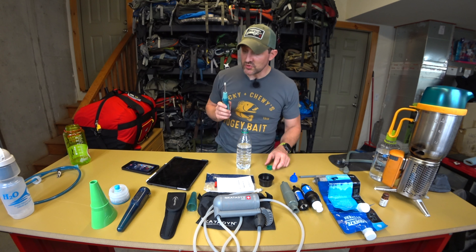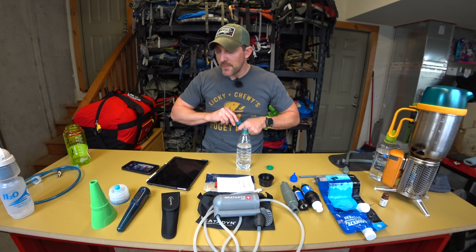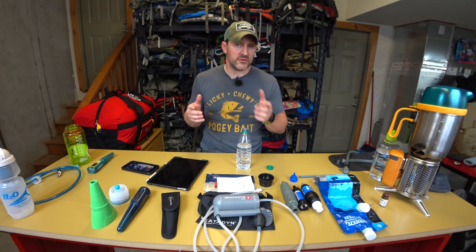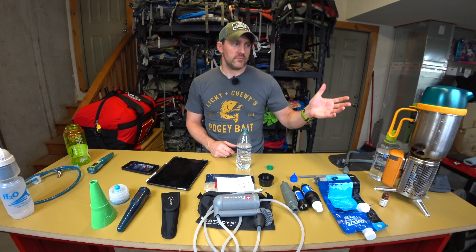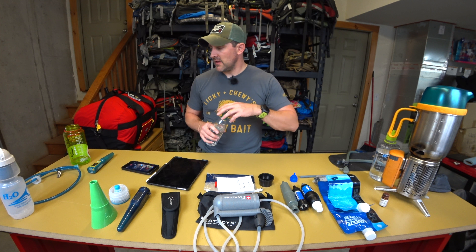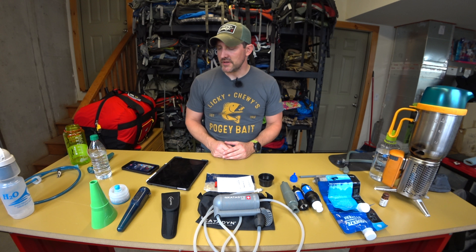When it comes to water filtration, always remember: two is one and one is none. You always want a secondary means of purifying or filtering your water, whether that's the ability to boil water on the trail or a backup device — depending on whether viruses are a concern.